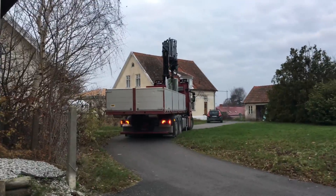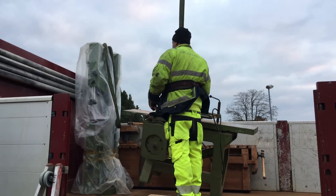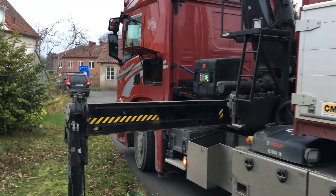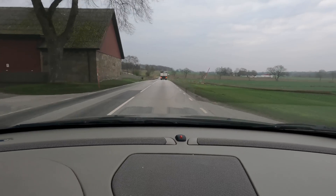I found the truck and we were back to collect the machines I had decided to buy. Everything is finally on the truck and now I'm just hoping that he can also lift them from the truck and inside the barn.